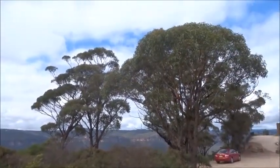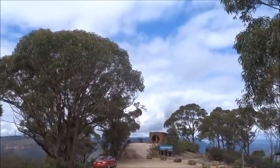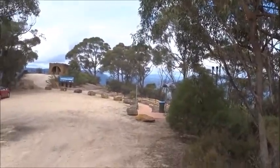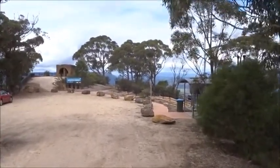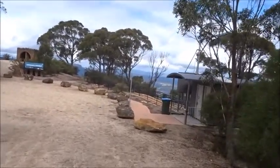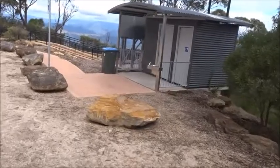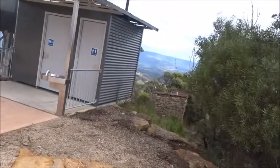There have been some changes at Hargraves Lookout at Blackheath. The most notable one that you see from up here is a new toilet block, and behind it, one of the older ones.